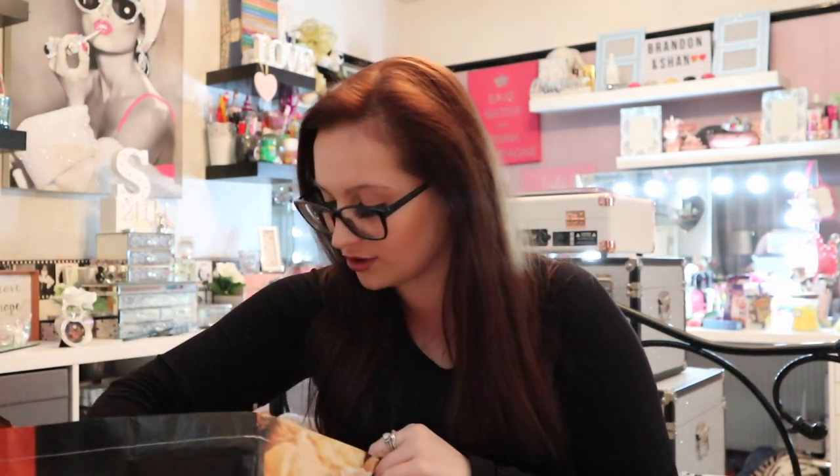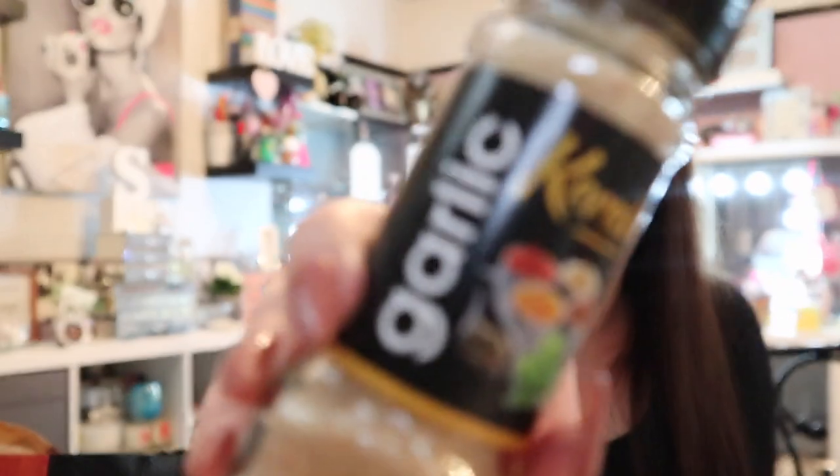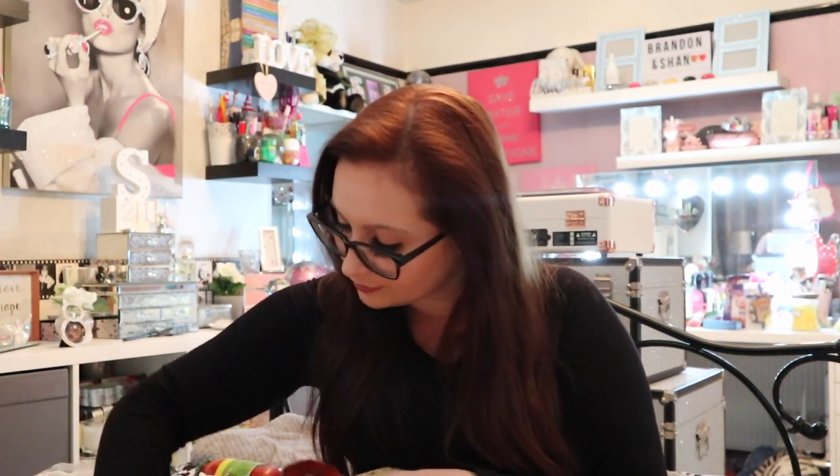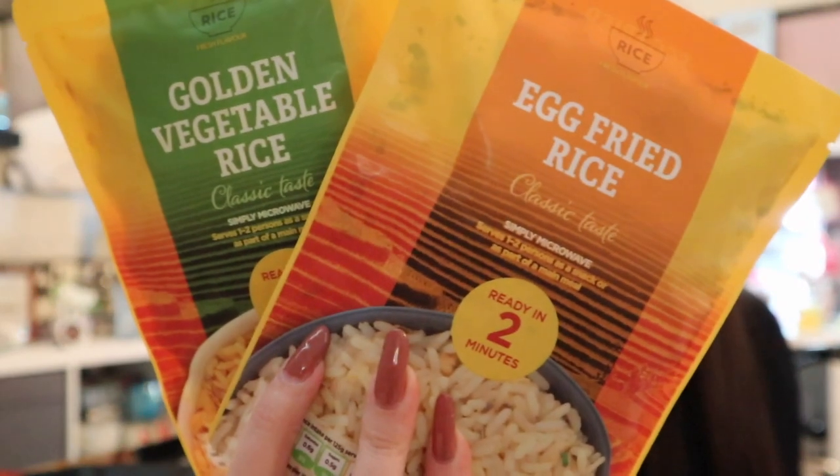Moving on to drinks — garlic granules at 49p, because garlic goes in everything I cook. Then I picked up a golden vegetable rice and an egg fried rice. These are two-minute microwave ones, so if I come in and grab some chicken from the fridge, I can do a quick dinner. This week coming home from work I've struggled — getting in about half five, going for an hour's walk with my mum, then by the time I've had a bath and done dinner, I just don't want to be standing at the oven for ages.